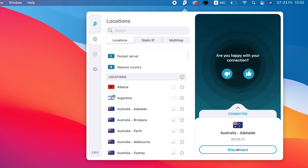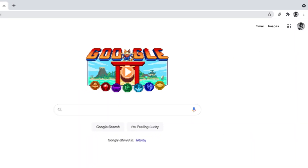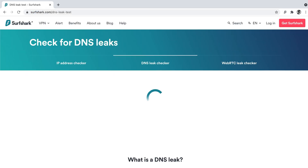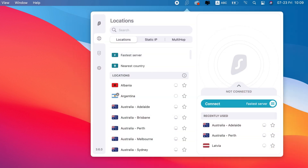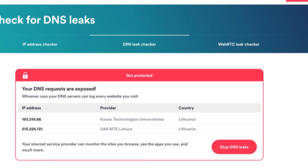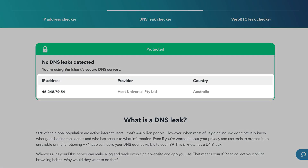To start the test, disconnect from your VPN. Next, open your browser and enter surfshark.com/DNS-leak-test into your search bar. On this page, you will see your current DNS — note it down. Now open your VPN app and connect to a location; any server will do. On your browser, refresh the DNS test page.